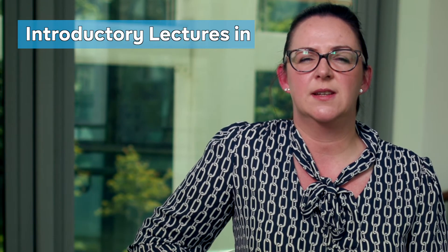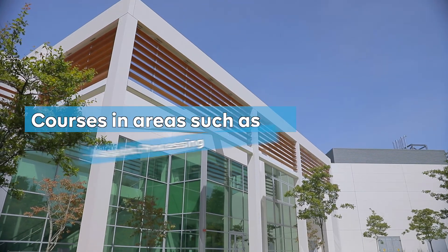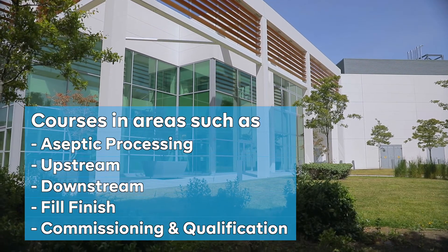The Academy offers courses in a number of areas including introductory lectures in cell biology, biotech, biopharma and biopharmaceutical manufacturing. Courses are also available in areas such as aseptic processing, upstream, downstream, fill finish, and commissioning and qualification.